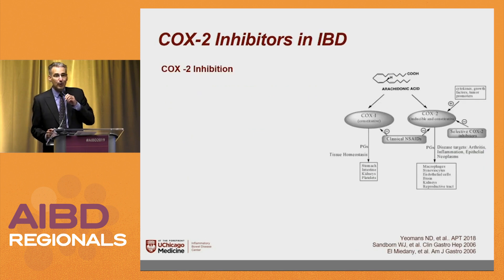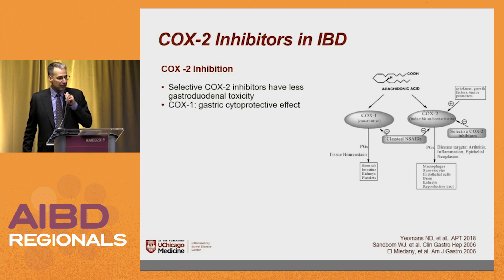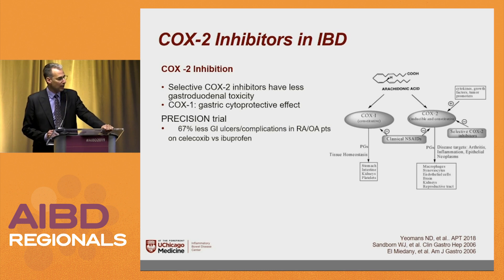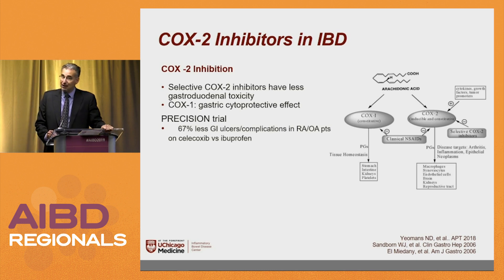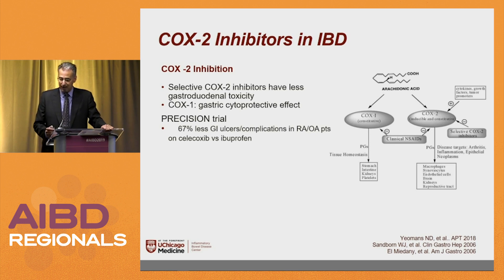COX-2 inhibitors: we were doing a COX-2 study in patients with ulcerative colitis who were in clinical remission when the whole COX-2 cardiovascular issue arose, so that study was halted. COX-1 has the gastroprotective effect, so if you give a nonspecific NSAID you can get gastric ulcers, but a regular trial in RA patients showed that if you use a COX-2 inhibitor you have two-thirds less GI bleeding complications compared to ibuprofen. That's why in GI we like COX-2s better than the non-selective ones.